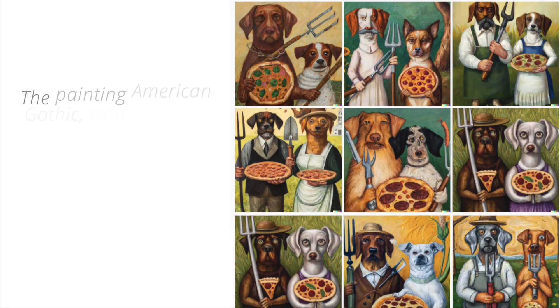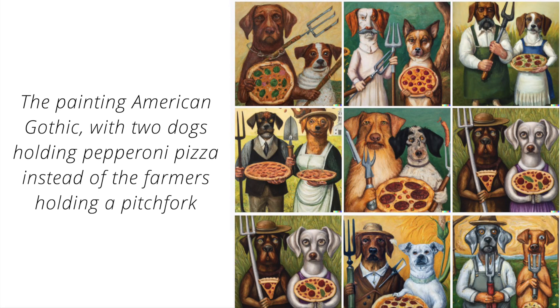Not only is DALL-E 2 creating single images, it can actually create variations of images as well, giving you a lot to potentially look from and choose from. Here's paintings of the American Gothic with two dogs holding pepperoni pizza instead of farmers holding pitchforks.